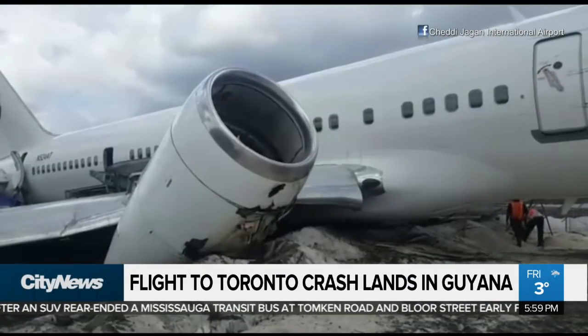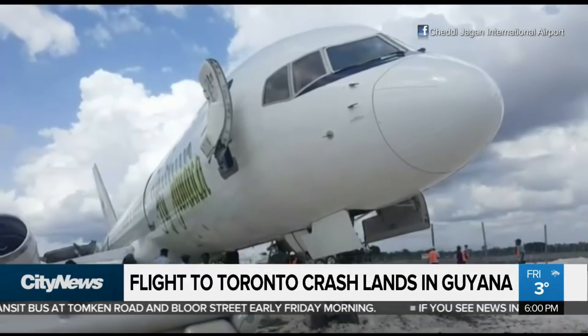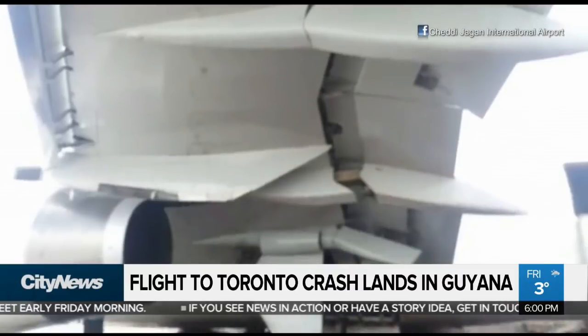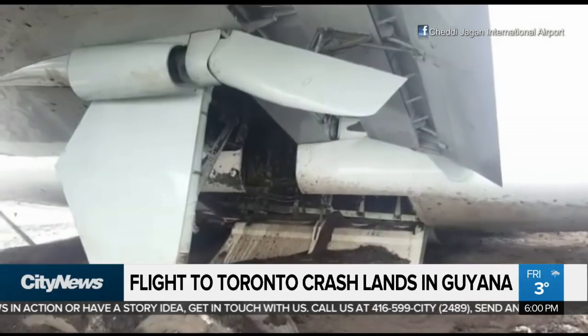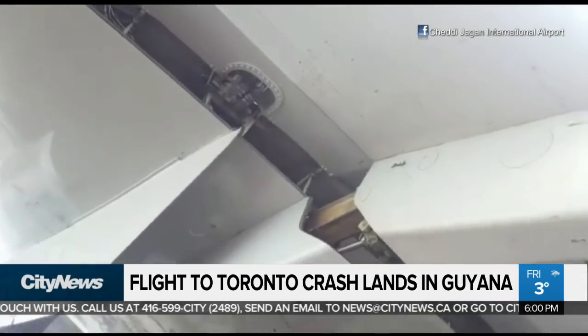It's a scene you never expect to experience firsthand — a crash landing — though it became a reality this morning for 128 passengers and crew aboard Fly Jamaica flight OJ-256 destined for Toronto. Serious hydraulic issues led the plane to turn around and head back to Chetty Jagan International Airport near the Guyanese capital of Georgetown, where it skidded off the runway, through a fence, coming to a stop just before dropping into a valley.